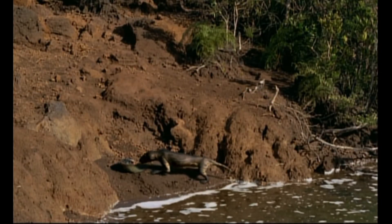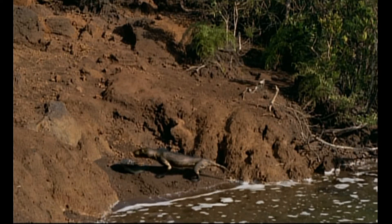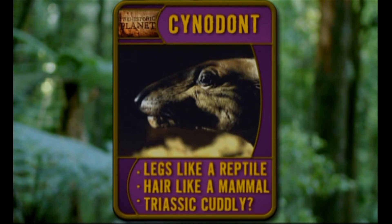This animal, a Cynodont, isn't a dinosaur either. He's part reptile, part mammal — he's a prehistoric mutt. The Cynodont has legs like a reptile, hair like a mammal, and is the best the Triassic can do when it comes to cuddly.